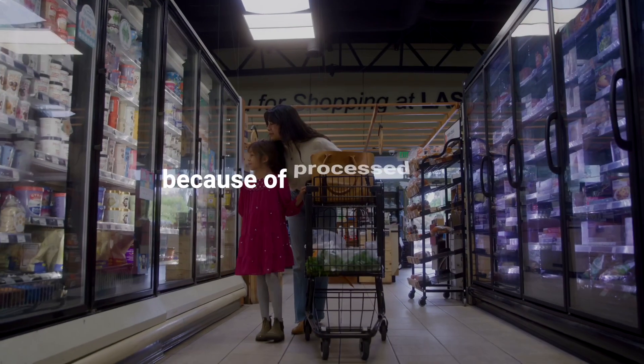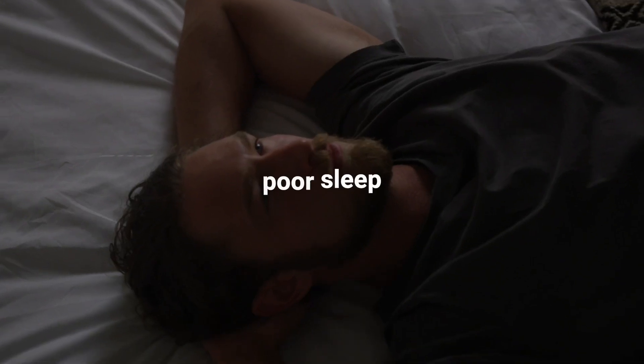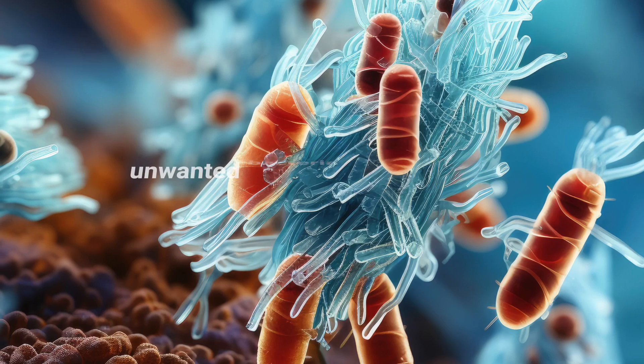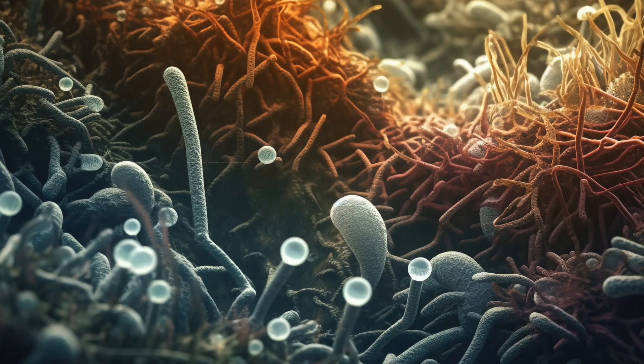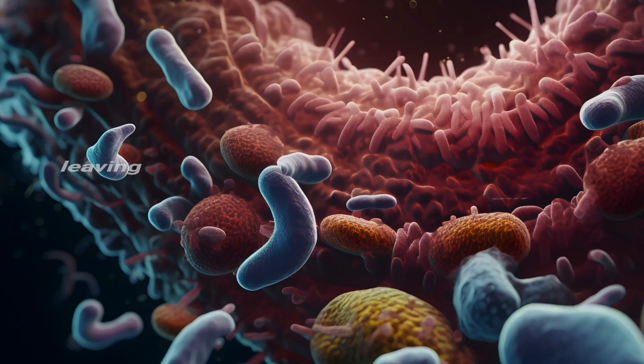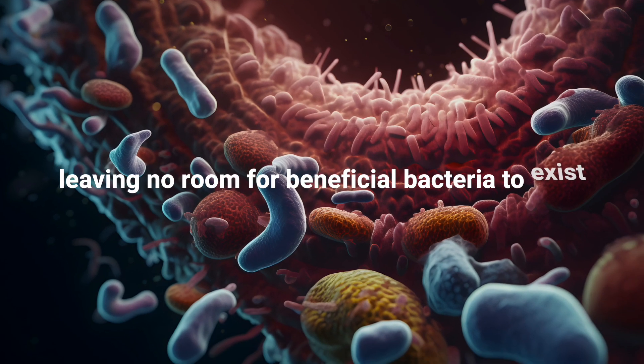The problem is, because of processed foods, poor sleep, and overall stressful lifestyles, we are constantly introducing unwanted bacteria into our bodies. These unwanted bacteria consume the limited space in our gut, leaving no room for beneficial bacteria to exist.